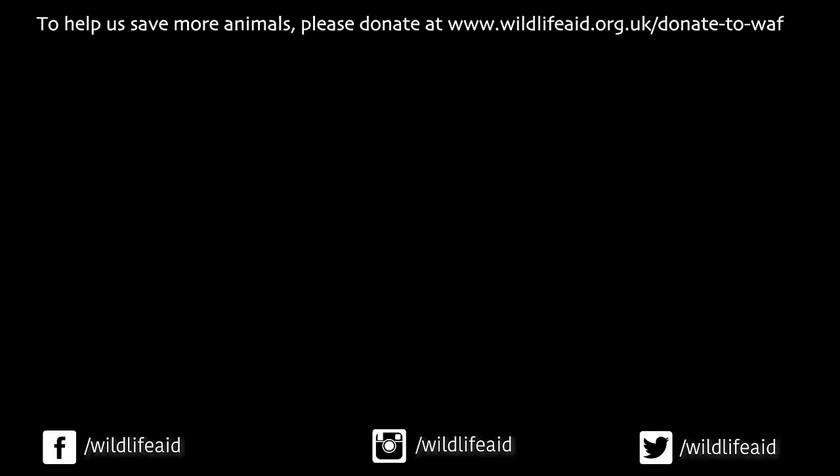If you like our videos, please subscribe to our channel by pressing the red button, and make sure you hit the bell to get notifications of our latest content. If you want to help us save wildlife, please donate — every pound you give will help us to save more wildlife.